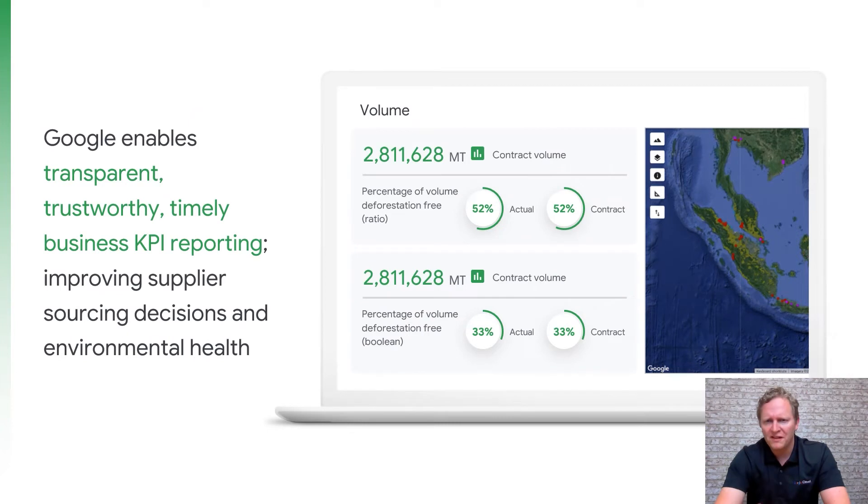When bringing all of this data together in TraceMark, one of the key objectives is to report on sustainability metrics and commitments — whether looking at volume sourced from organisations or provinces, or looking at their deforestation footprint across their supply chain. Each organisation has a need to turn this data into KPIs that are relevant for them.